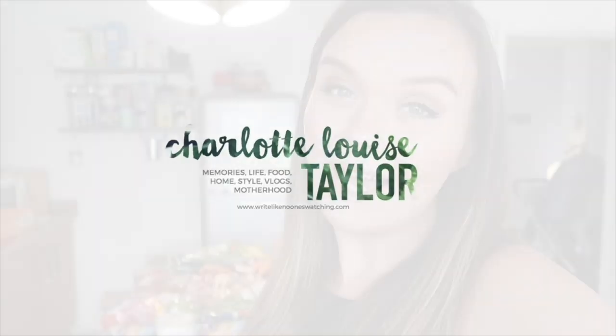Hi everyone, welcome back to my channel. This is going to be another grocery haul with seven meal ideas for a family of five, plus a meal plan, so if you want to see what we're eating for the week ahead, keep watching. Before I get into it, as per CMA guidelines, I have worked with Tesco in the past, however this has all been paid for with our own money. The meal plan will be listed in the description bar below.